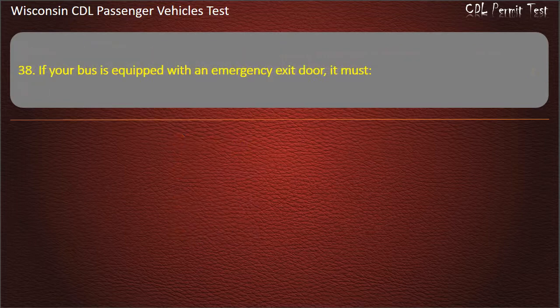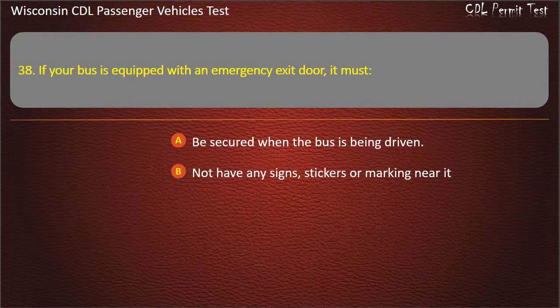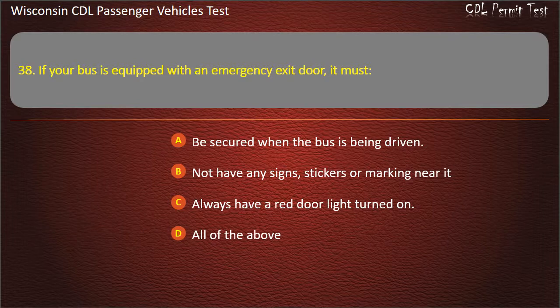Question 38: If your bus is equipped with an emergency exit door, it must — Be secured when the bus is being driven; Not have any signs, stickers or markings near it; Always have a red door light turned on; All of the above. Answer: Be secured when the bus is being driven.